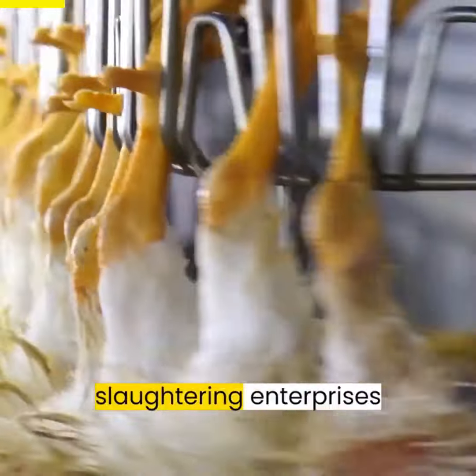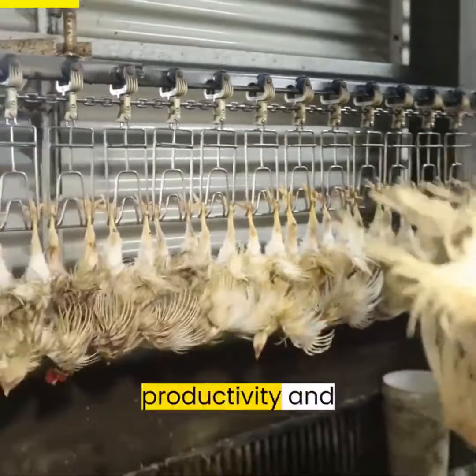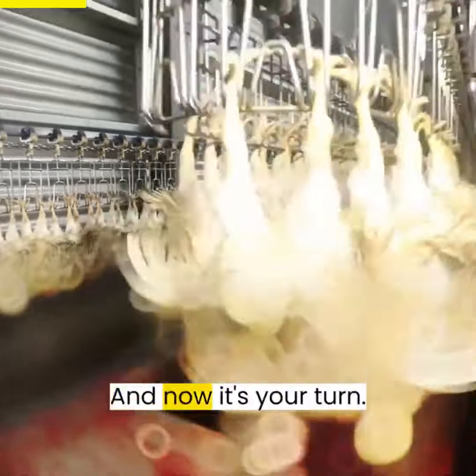Over 50 poultry slaughtering enterprises worldwide have already experienced the power of Aroosk, doubling their productivity and boosting their profits. And now, it's your turn.